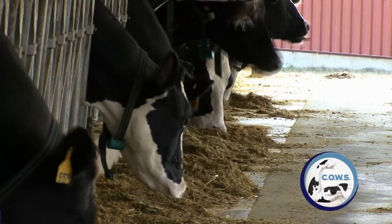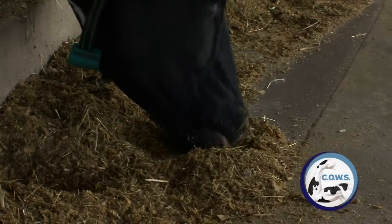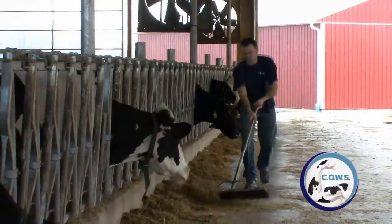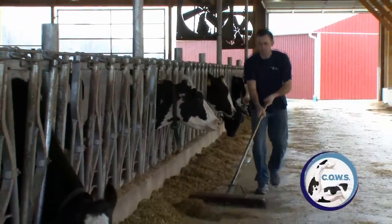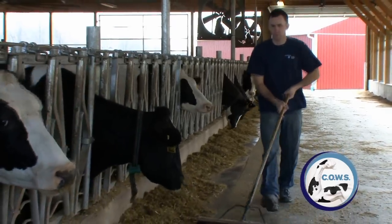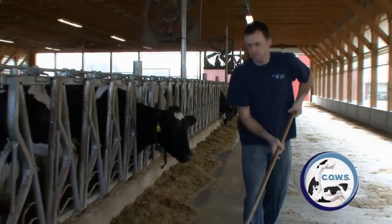We spend our time managing the things we can — we can change what we feed a cow, we can change how we milk a cow. We can't ignore something as important as cow comfort just because it's not well understood. We need to spend our time changing what we can and maximizing her potential as a cow.